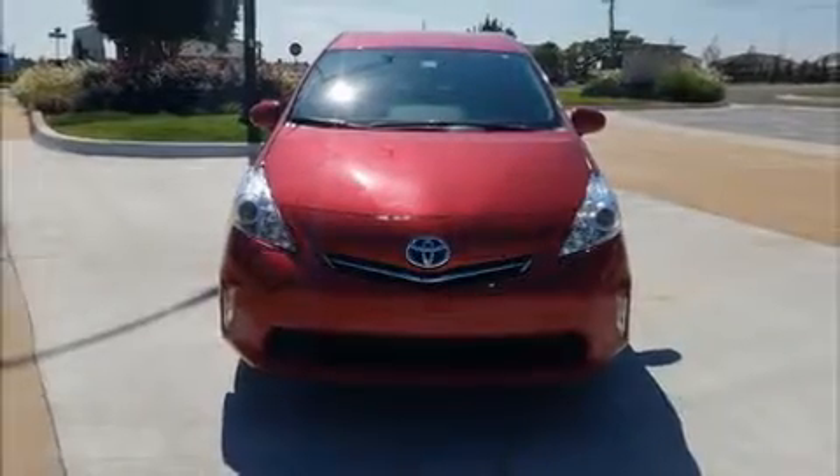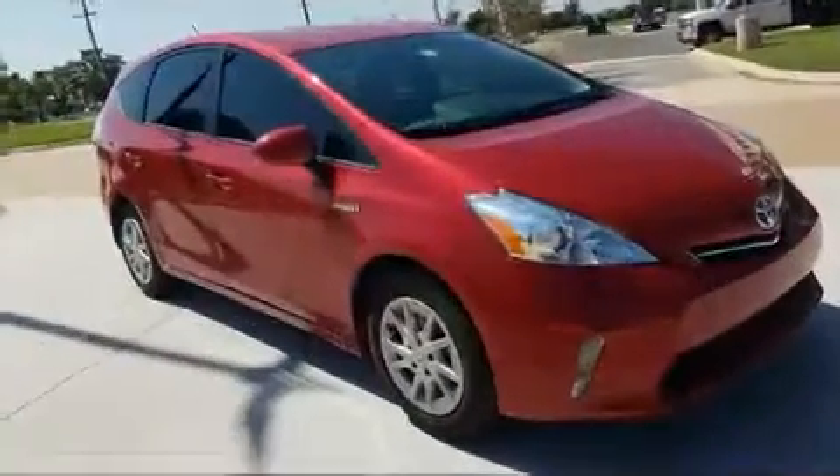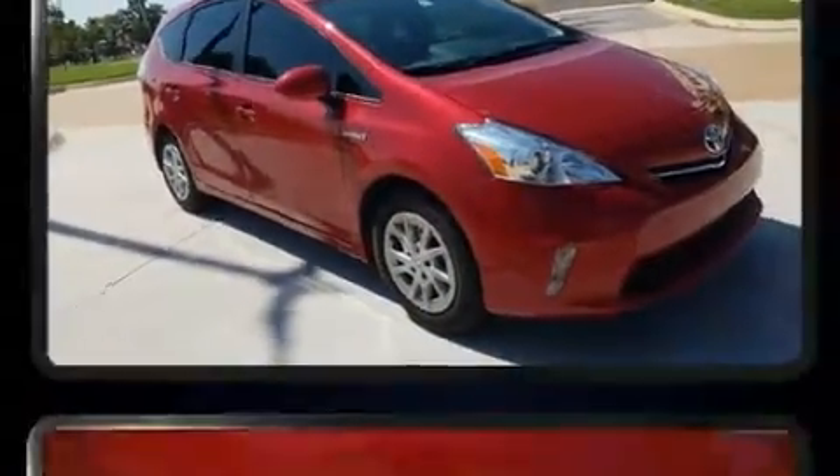Discerning drivers will appreciate the 2013 Toyota Prius V. With fewer than 25,000 miles on the odometer, you'll be sure to appreciate this model's condition and value.